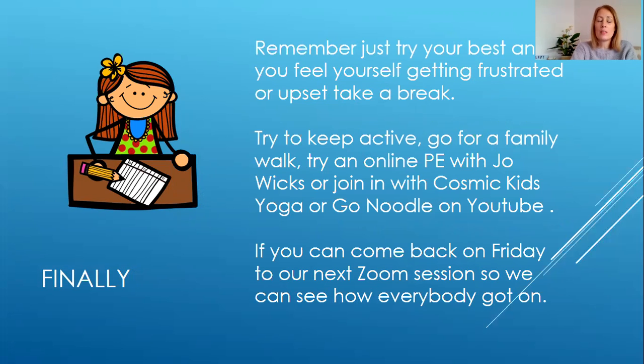Remember, all we want you to do is try your best. Take care. Come back for our Zoom session on Friday if you can and we'll see how everybody's got on. See you soon.